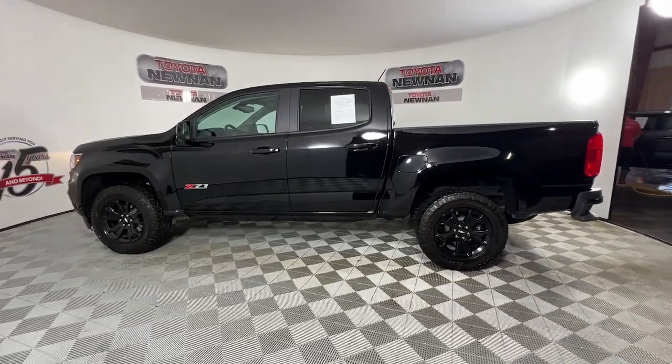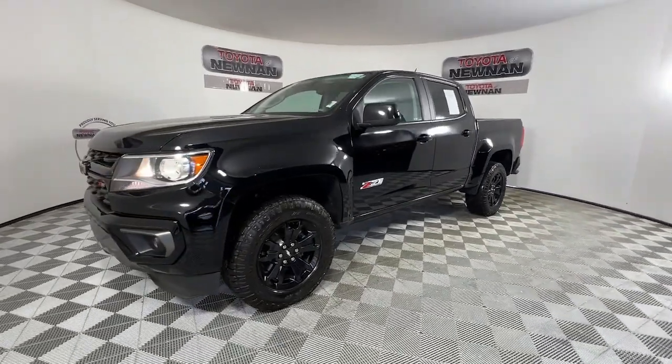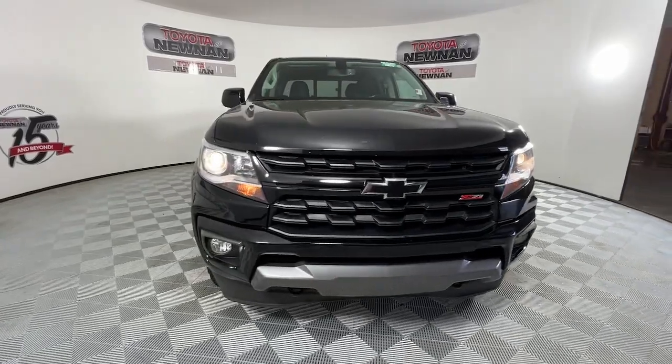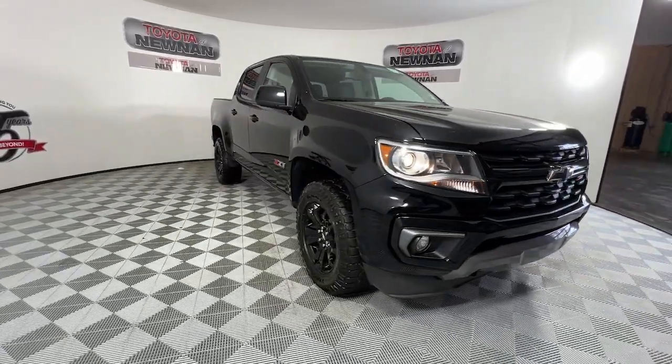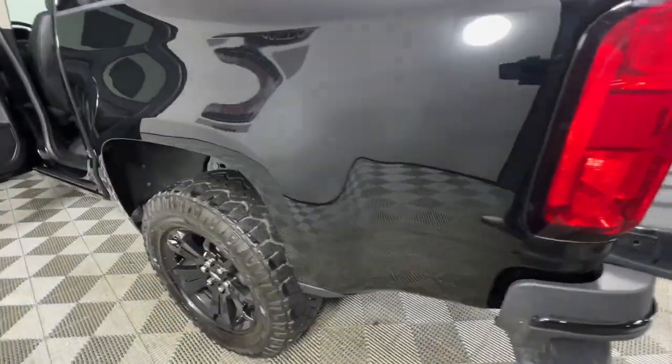These are just some of the great options this vehicle comes with: heated steering wheel, Apple CarPlay and/or Android Auto, keyless entry, fog lamps, premium sound system, heated mirrors, satellite radio, backup camera, electronic stability control, and aluminum wheels.